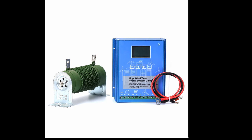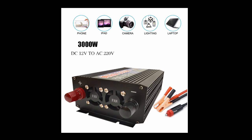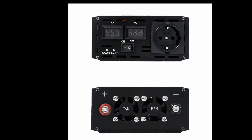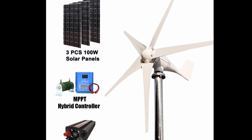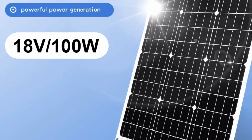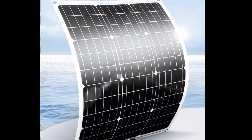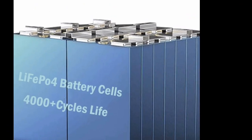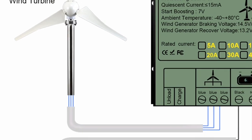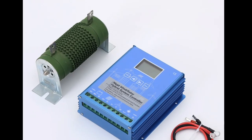Harness the wind's power for your home — three key benefits of the 3000W wind turbine. Looking for a sustainable and cost-effective way to power your home? Look no further than the 3000W wind turbine. This innovative product harnesses the wind's natural energy to generate clean electricity, offering a multitude of benefits for environmentally conscious homeowners. Let's explore three key advantages that make this wind turbine a game changer for your household.